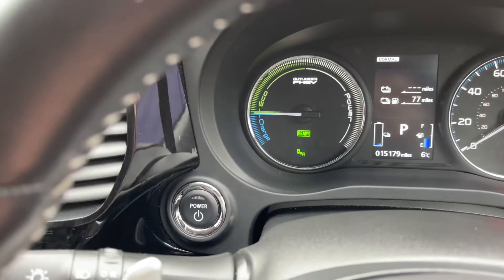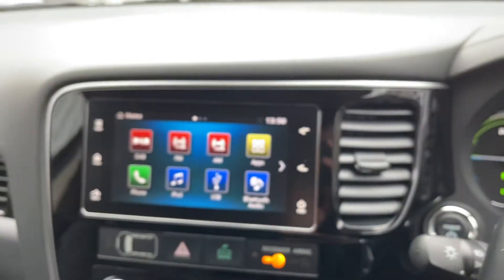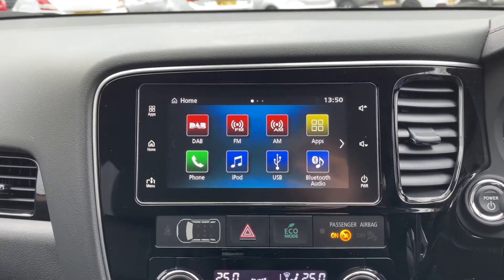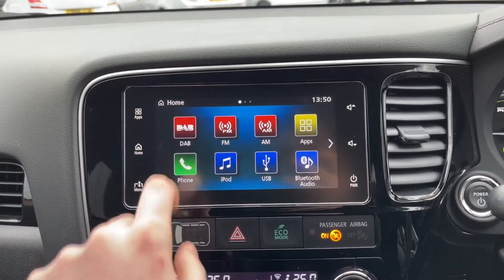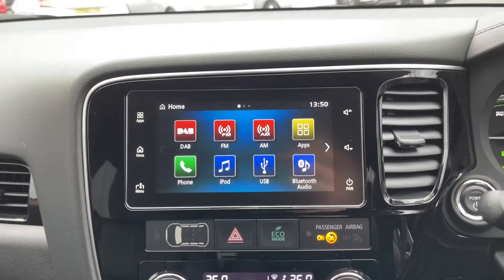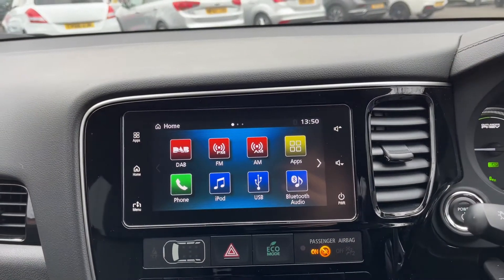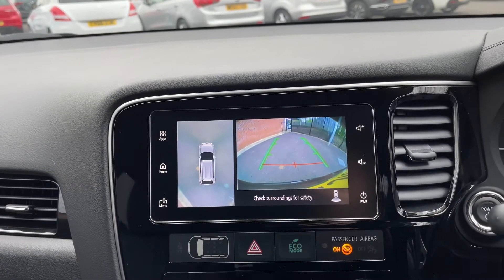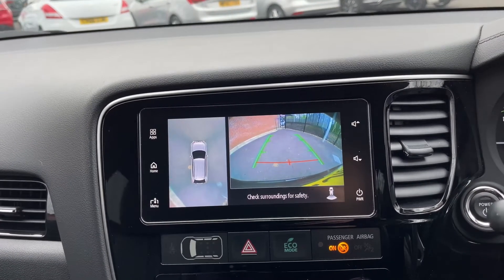Coming across to the left you'll find your power button for this vehicle, and leftwards more is where you'll find your central infotainment. Down here you can see you've got various different functions such as Bluetooth. And if the vehicle is engaged into reverse, you can see the reversing camera comes into action, and so does the 360 degree camera on the left.